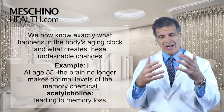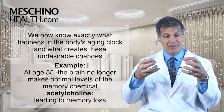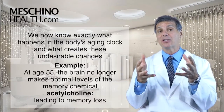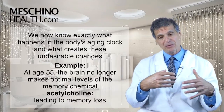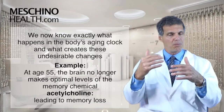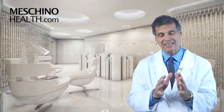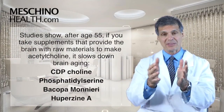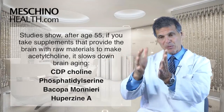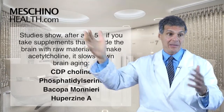We now know exactly what happens in the body's aging clock. For example, at age 55 the brain can no longer make the memory chemical — acetylcholine — at an optimal level. The brain makes acetylcholine from choline, but as it gets older it has trouble making enough, so memory loss becomes part of the aging process. Studies now show that once you're about 50 or 55, taking supplements that provide the brain with the raw material to make more of this memory chemical can help maintain more optimal levels.